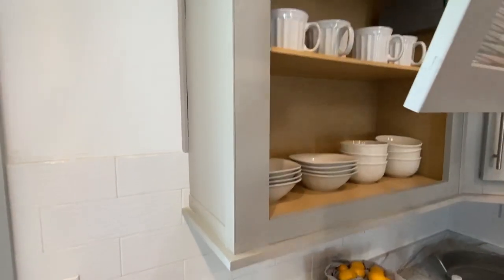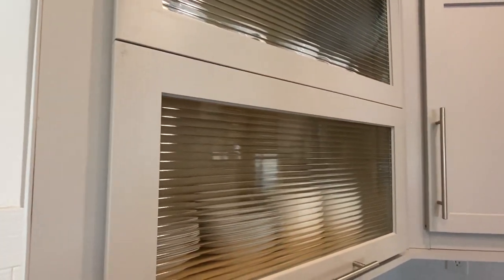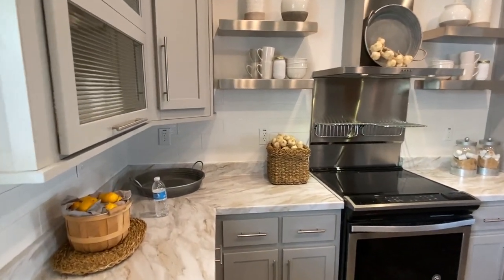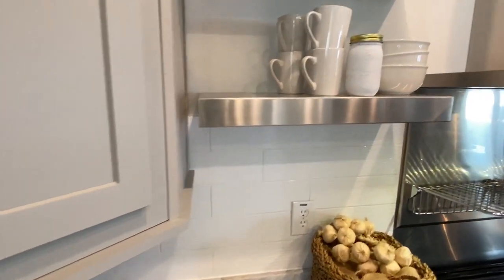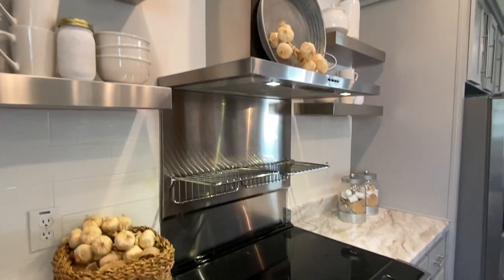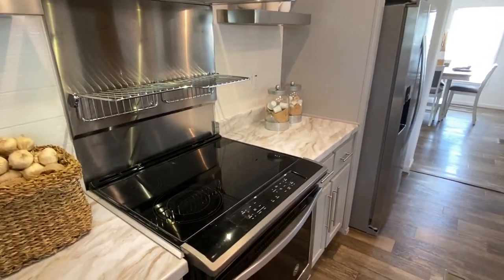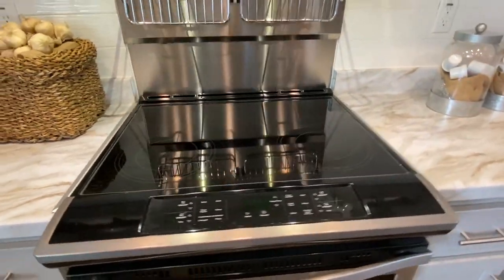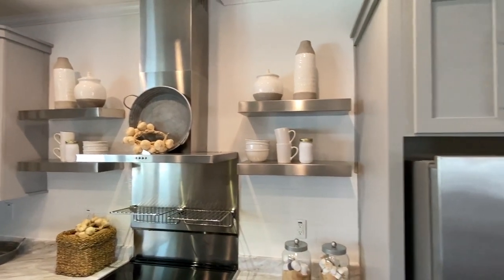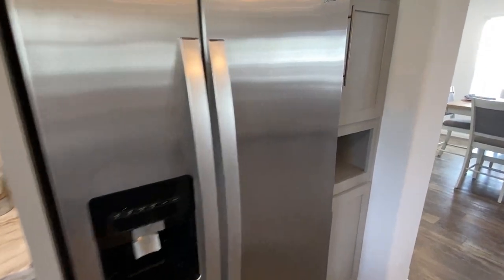When we first got this home set up at this dealership, I tried and tried to talk my wife into getting it — I don't know why because we don't need one near this big. She liked it for sure, but just between you and me, she's a little picky. Sorry honey if you're watching — I love you. Beautiful Whirlpool appliances in here.